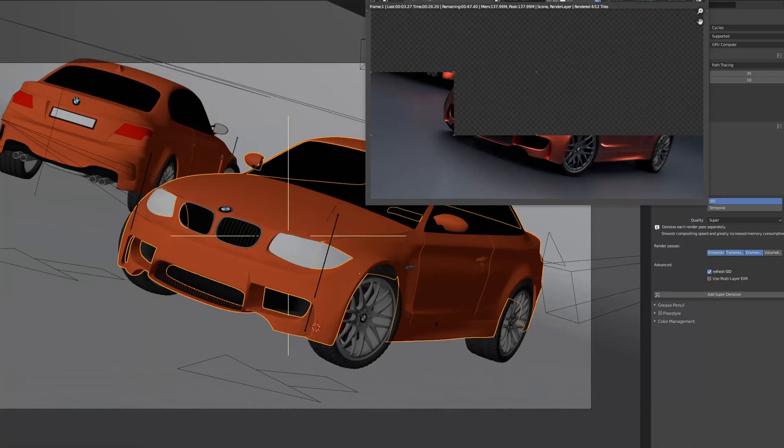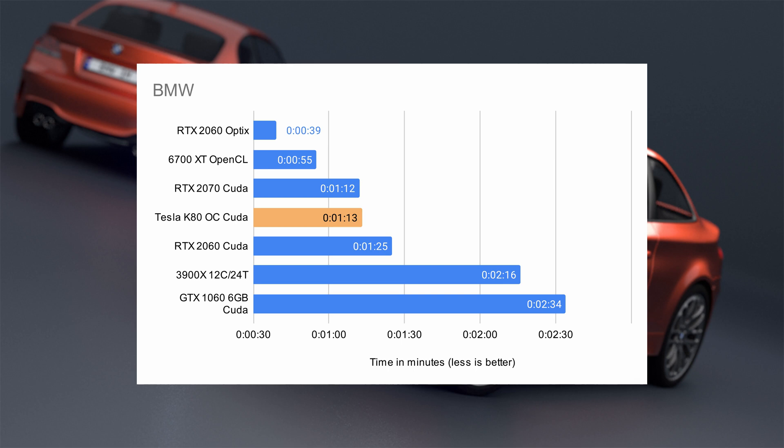Now it's time to put this enterprise-level compute graphics card from 2014 to the test — how will it perform compared to modern GPUs in Blender Cycles rendering? We'll be using a variety of the most common Blender benchmark scenes available on blender.org. First up is the BMW scene, a relatively quick render and the least complex of our benchmarks. As a baseline, an RTX 2060 completed the BMW scene in 1 minute and 25 seconds using CUDA.